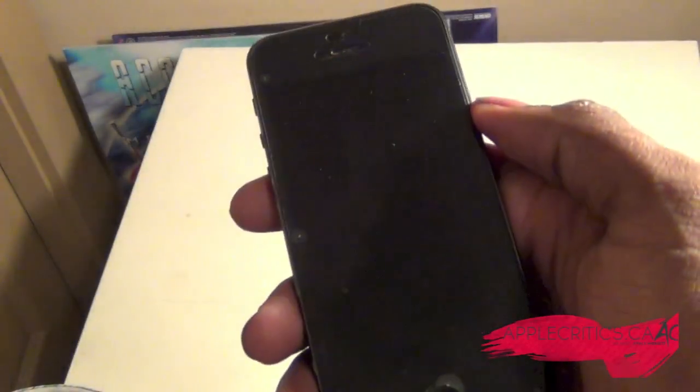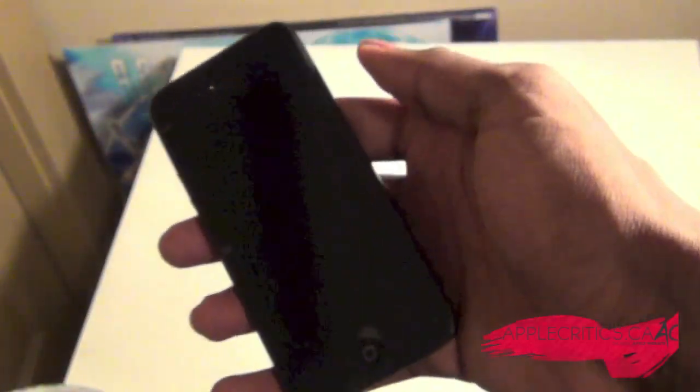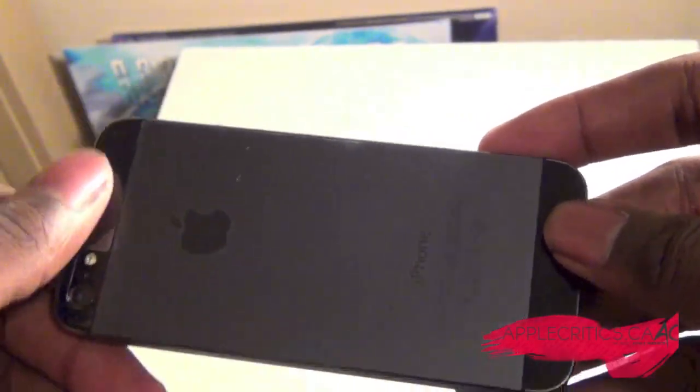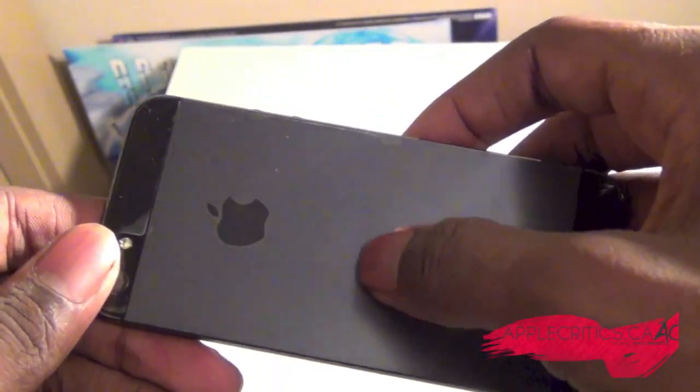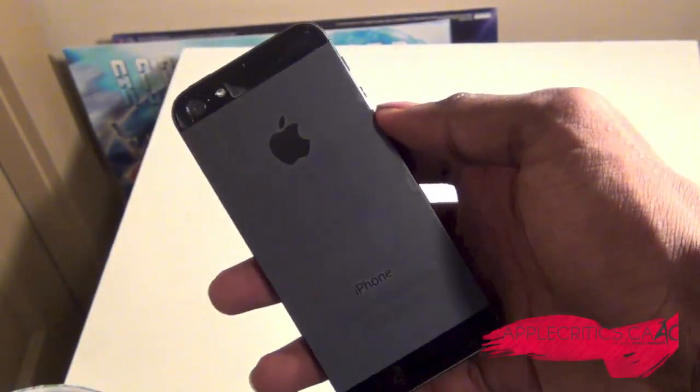Taking a closer look at the design of the iPhone 5, you can see that the iPhone 5 is just simply beautiful. It's a 4-inch display along with the camera at the top, and the nice design where it's part glass at the top, and the nice aluminum finish with the Apple logo right there. It's definitely one of the nicest designs out there.